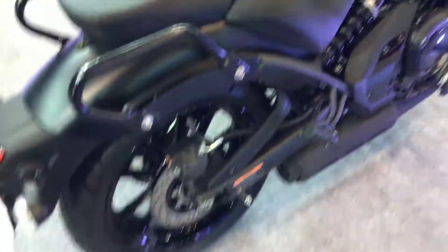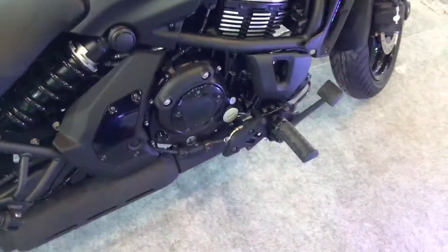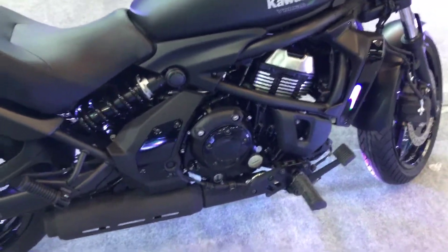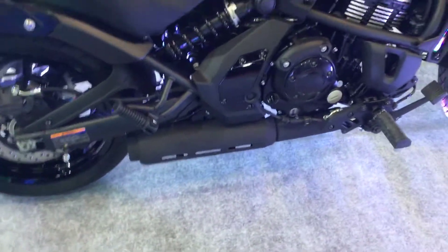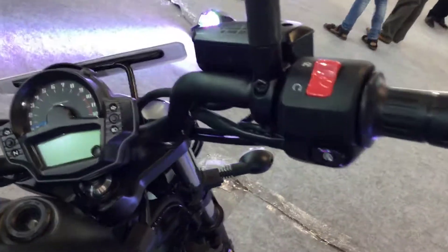The 650 engine, as you know, is shared widely across Kawasaki's lineup. They have a naked bike, a faired bike, and an adventure bike — all using that same 650 engine. Now let's quickly look at what is on offer here with the Vulcan cruiser.